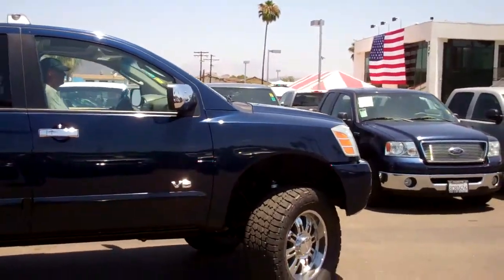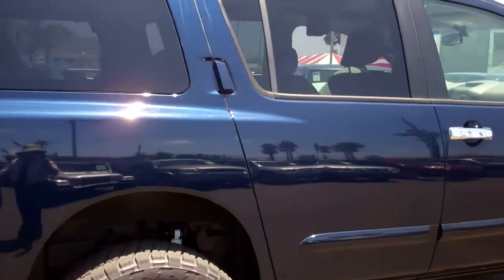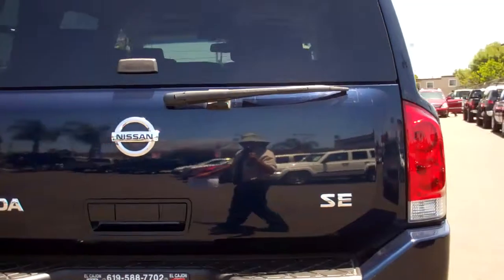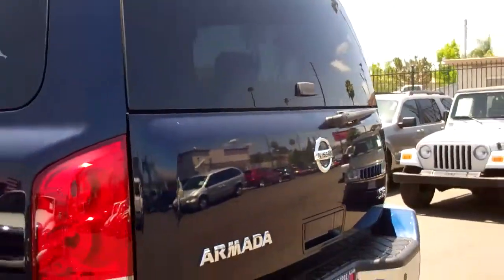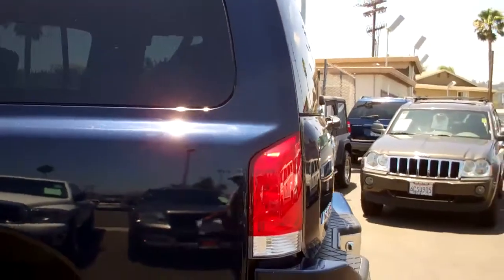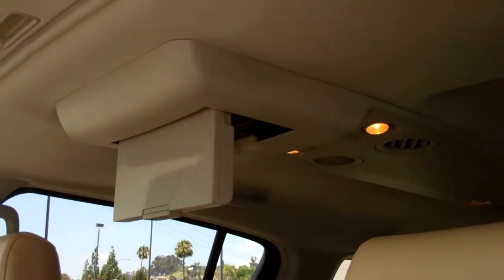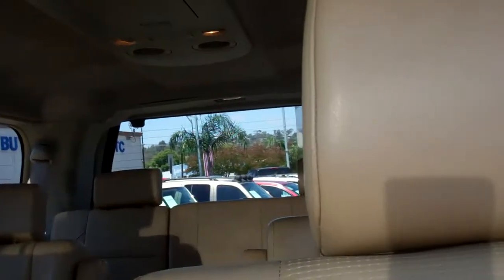Loaded to the hilt. SE model, gorgeous blue paint. Topac parking sensors. Super clean, room for the whole family. This baby is loaded up like an LE — it's got it all. Factory DVD, moonroof, gorgeous leather, third seat.